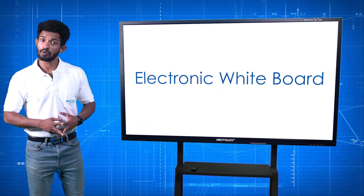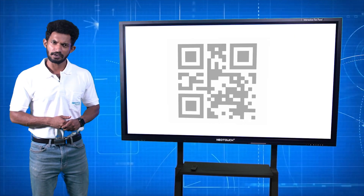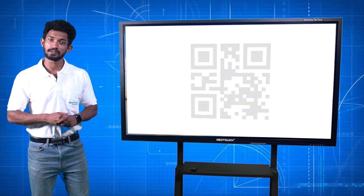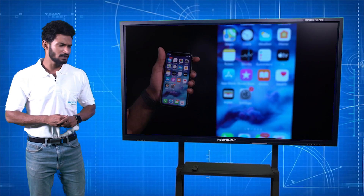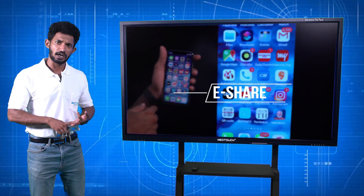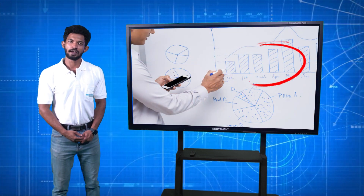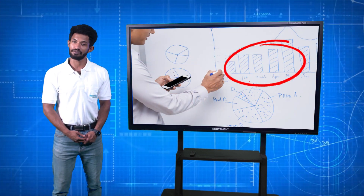As it works as an electronic whiteboard, whiteboard notes can be easily shared through email or by generating a QR code to a specific student's or parent's mobile. Screens of mobile phones, laptops, and tablets can be shared to a larger screen through eShare. The all-page annotation tool helps in effective teaching and training.